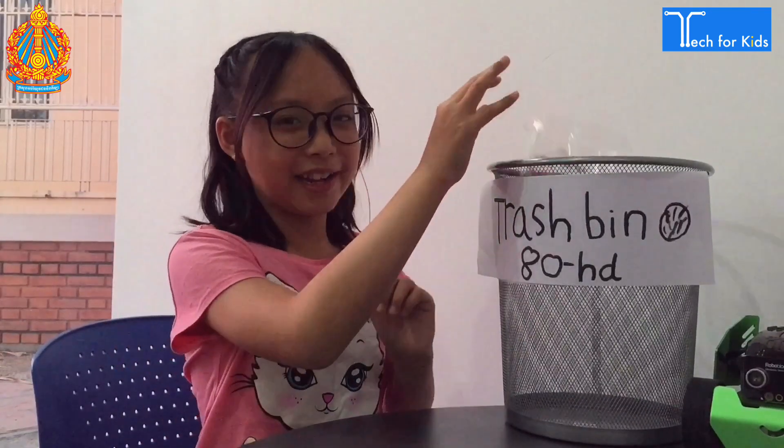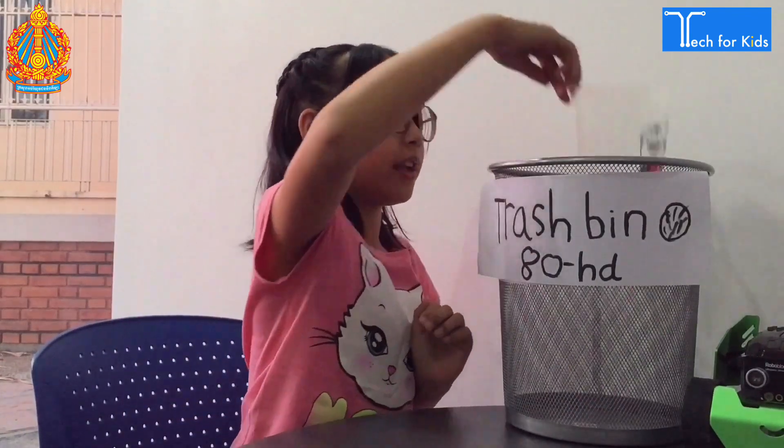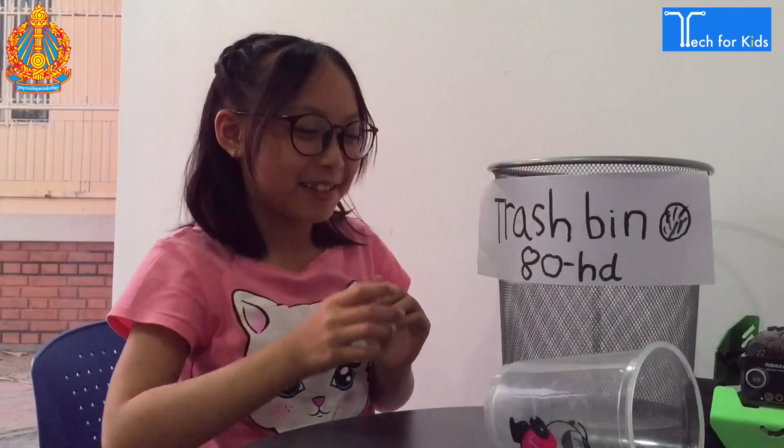If you put it in, it will alert and say, 'Thank you for throwing it in the bin. You are cherished people.' But if you throw it outside the bin, it will alert and say, 'Hey, don't throw it back in the trash or else.'